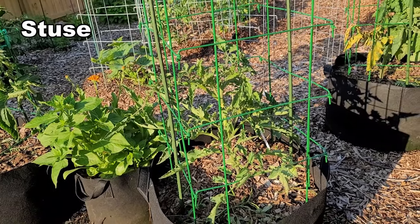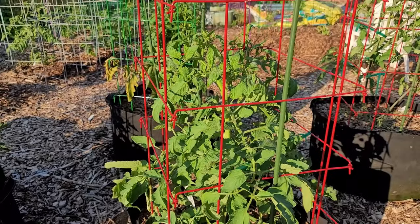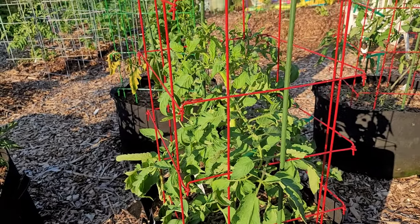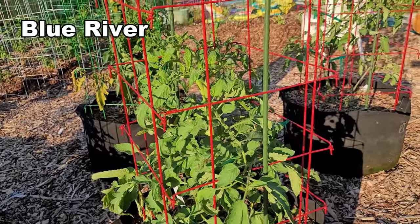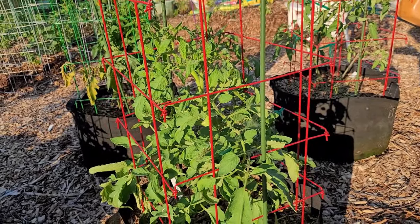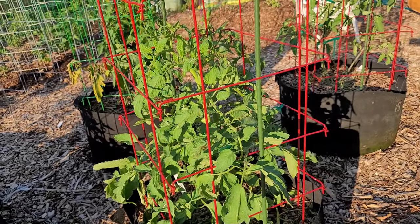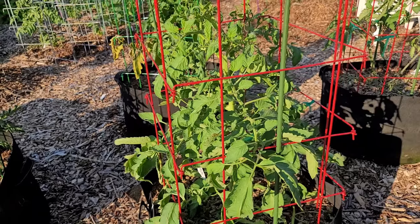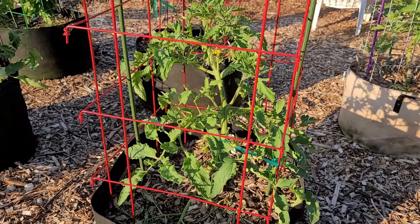This next ADAPT tomato is the one that has grown the best - it is called Blue River. I don't know anything really about these ADAPT tomatoes; it's really to see how well they adapt to various climates. We'll see what happens with Blue River - I'm kind of hopeful.